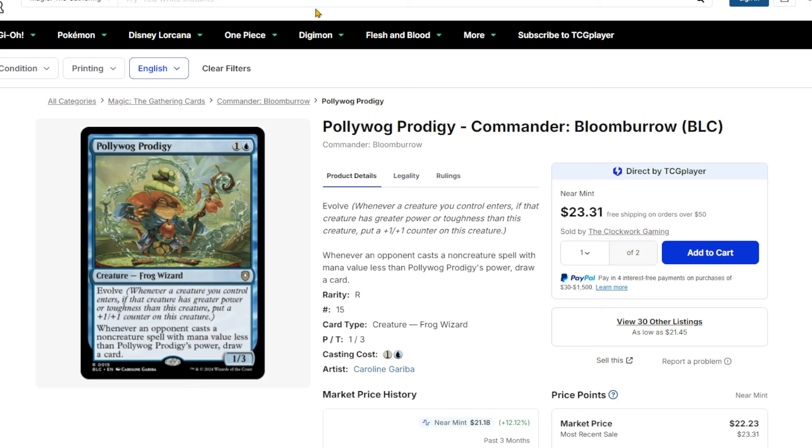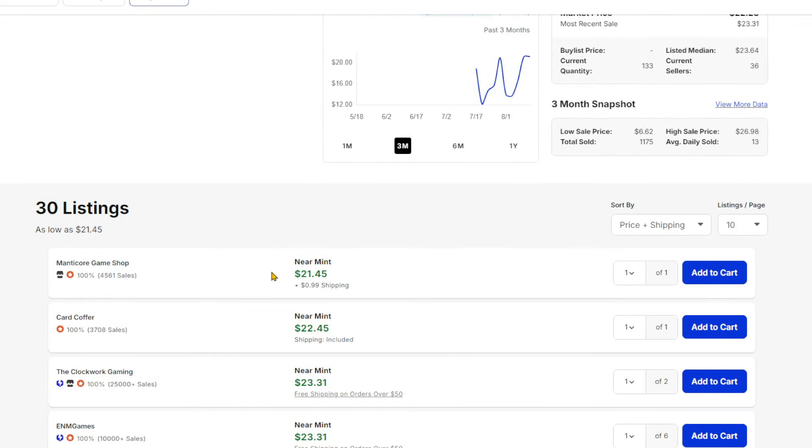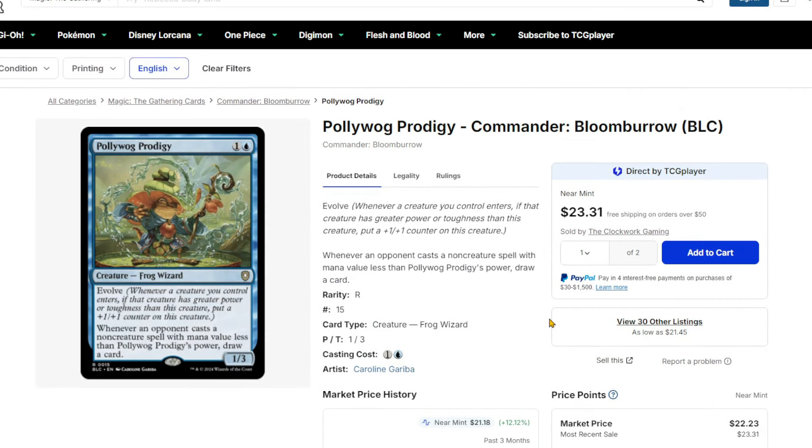Poliwog Prodigy just continues to go up, about $22-ish. It had bottomed out at around $13 and is now back up with 30 listings at $21.45. The extended art version is actually cheaper, for what that's worth. This is not Standard legal, but it is an extremely good card — basically like Skullclamp on steroids if you're able to get its power up to even a remotely respectable amount, and it having evolved definitely makes it easier to do that.